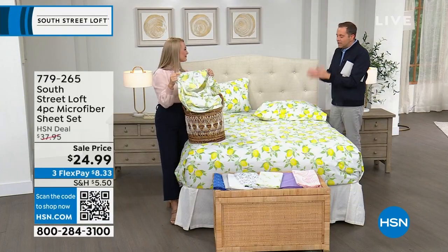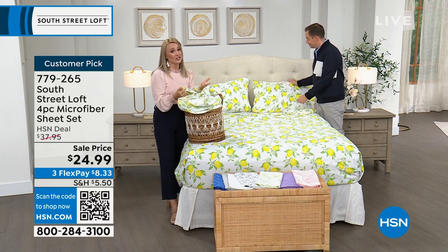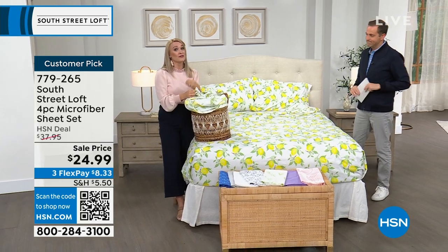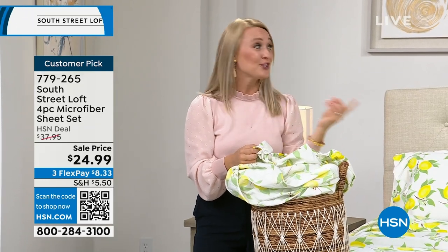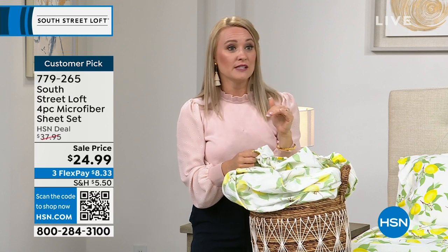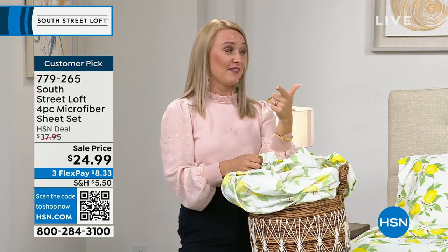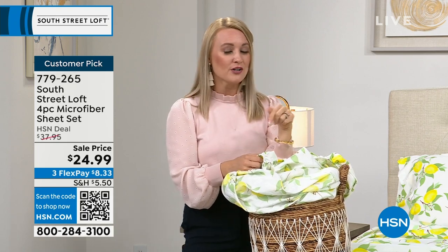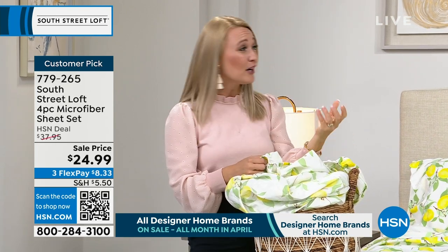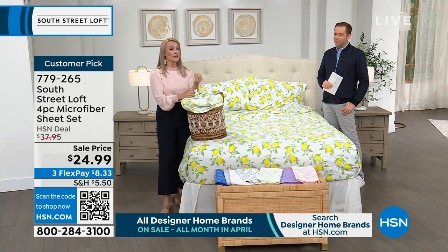These continue to look like new seemingly for as long as you own them. Whether for a guest bed or your own bedroom, they always look new. What's especially special is they're soft and wrinkle-resistant — that combination is very rare. A lot of wrinkles can change the texture and feel when you slip into bed. It's more than just aesthetics.